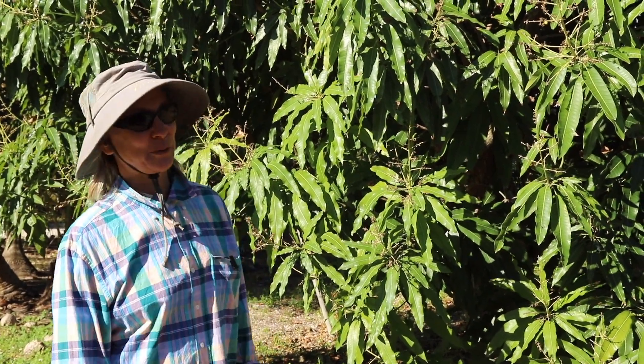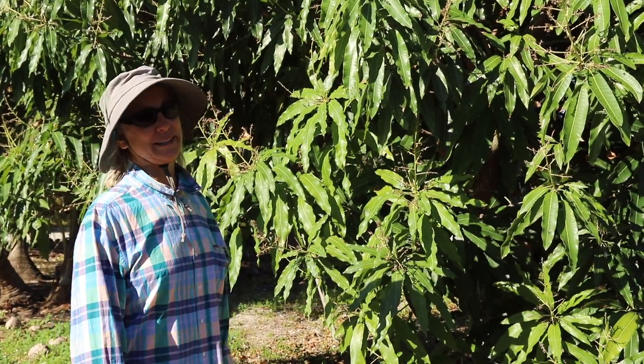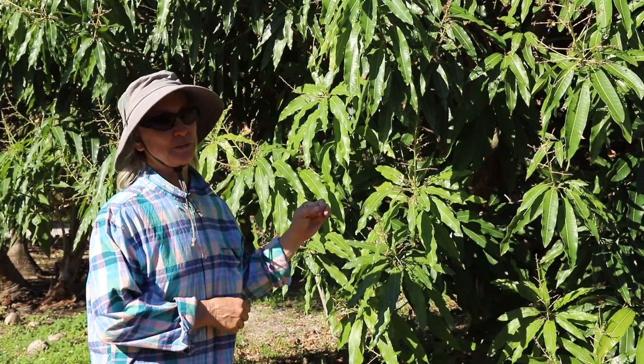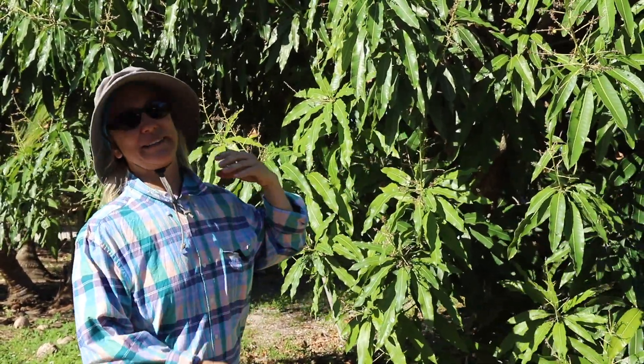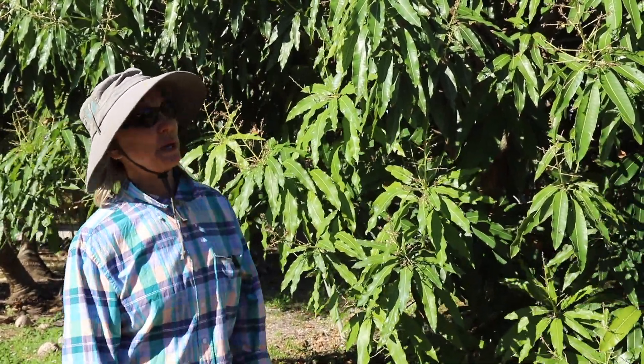I have been getting a lot of questions lately about mango flowers and what is happening to them. A lot of people had small fruit or just flowers on their trees and then all of a sudden they didn't. It's been a problem this year.